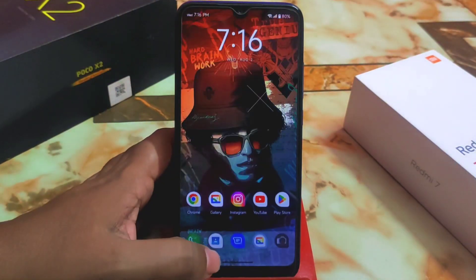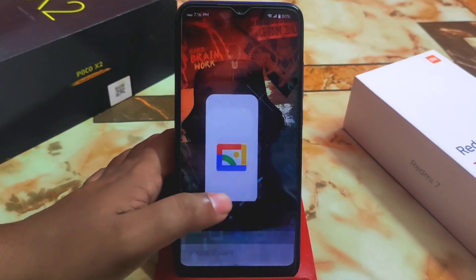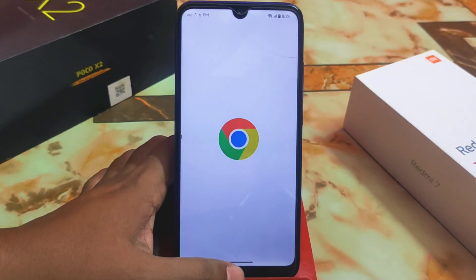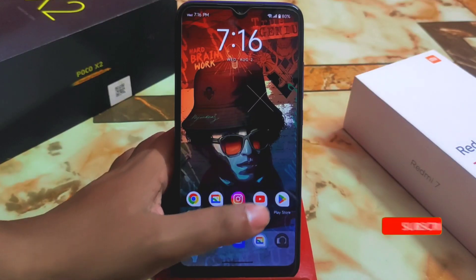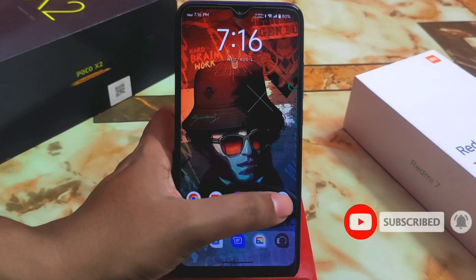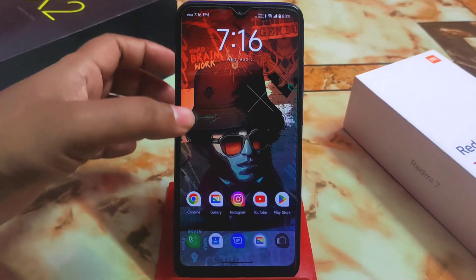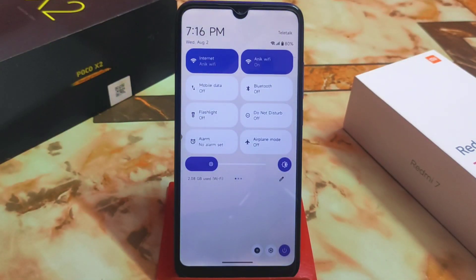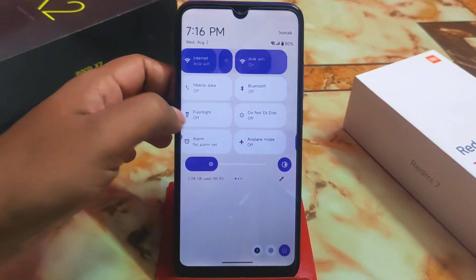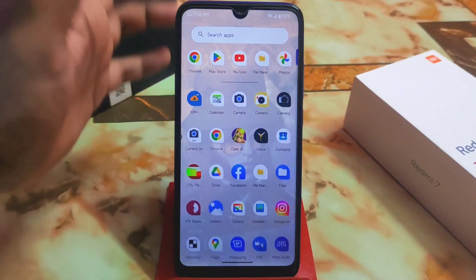Now let me show you the smoothness — it is a butter-smooth experience. Believe me, when you use this custom ROM you will definitely thank me for recommending it. I can blindly recommend you to use this one — there is no single lag in the status bar, nothing. Even when you get a notification, there is no issue at all.